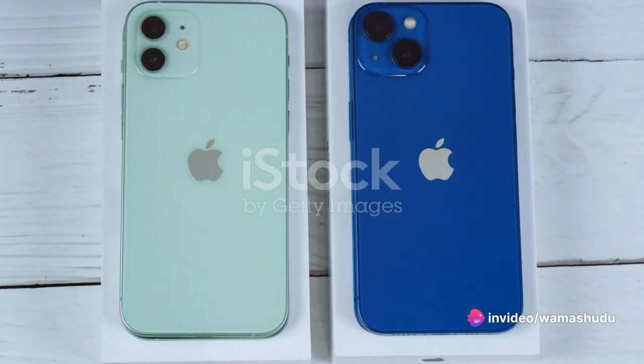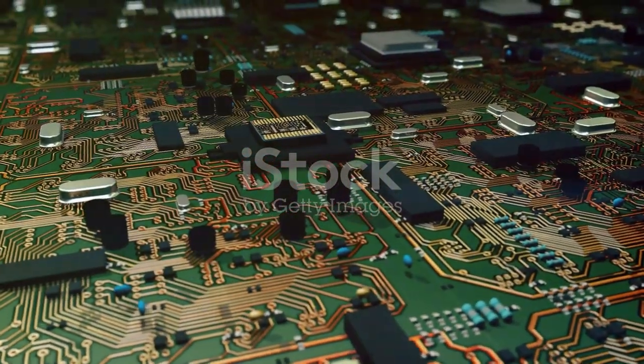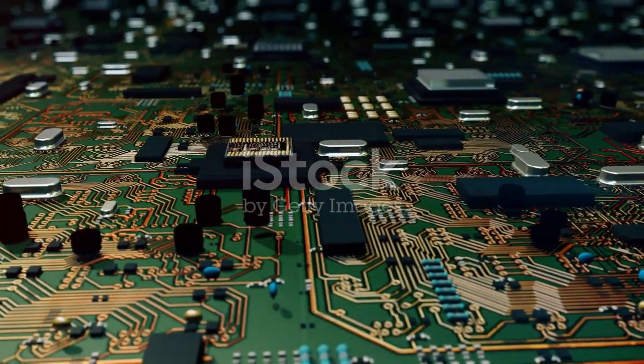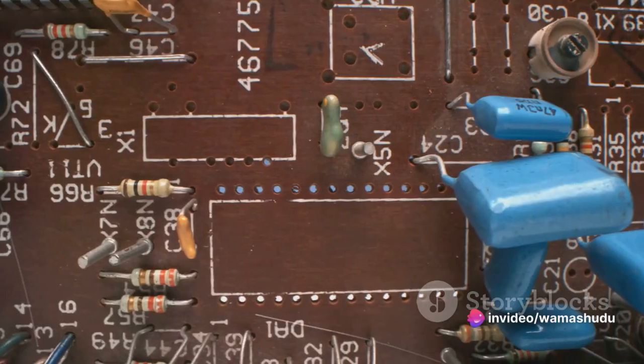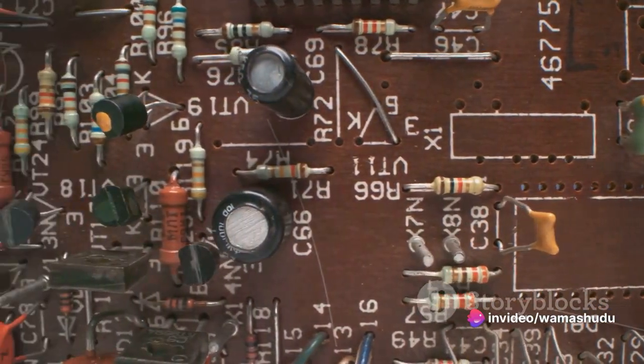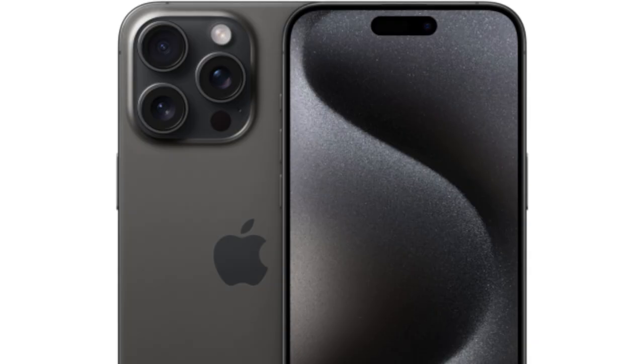Under the hood, both models are powered by the new A16 Bionic processor. This guarantees a smooth, fast experience, whether you're browsing, streaming, or gaming. It's a step up from the A15 chip that powered the iPhone 14, promising even better performance. In comparison to the iPhone 14, the iPhone 15 and iPhone 15 Plus offer a considerable upgrade in terms of camera quality, display brightness, and processing power, along with the color-infused back glass.